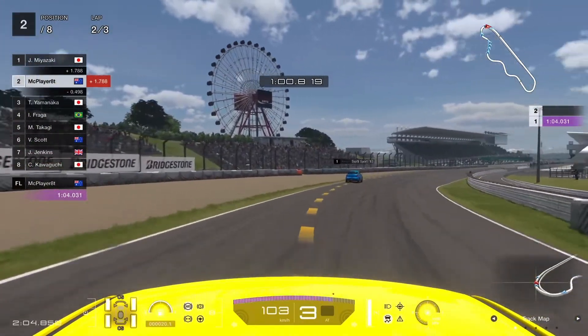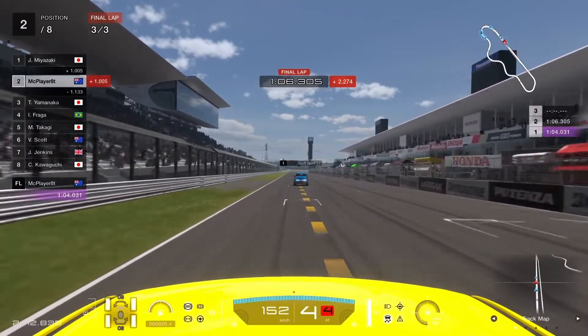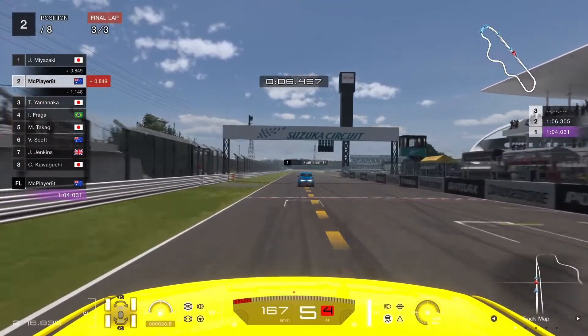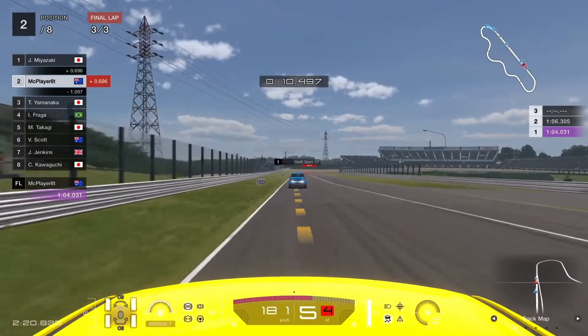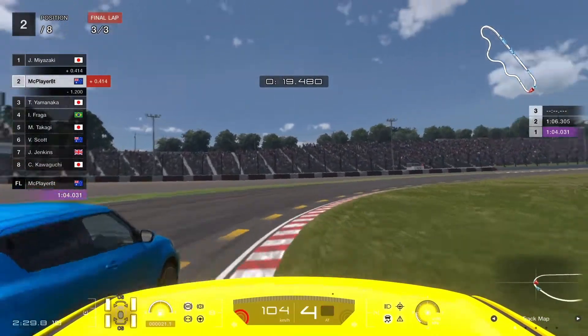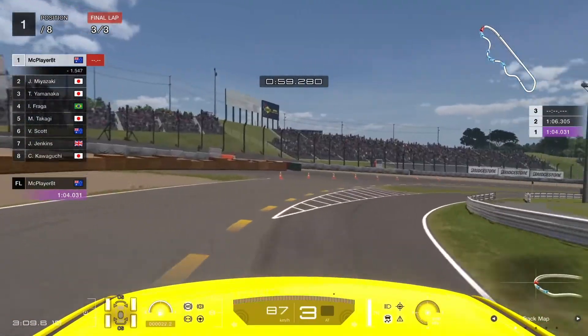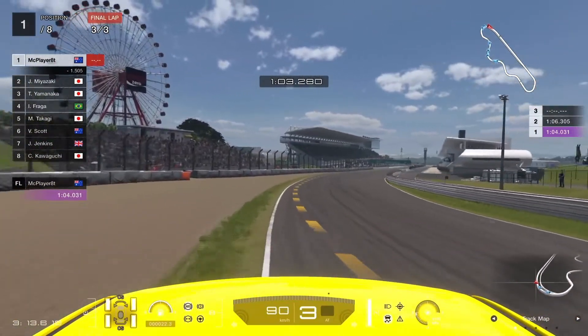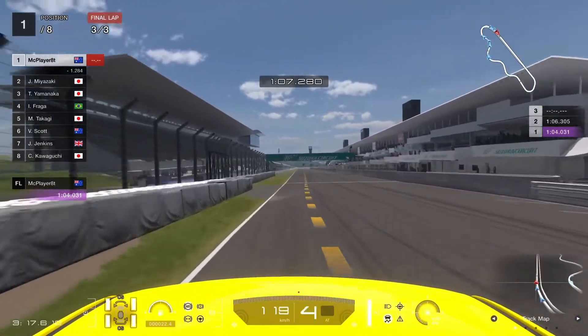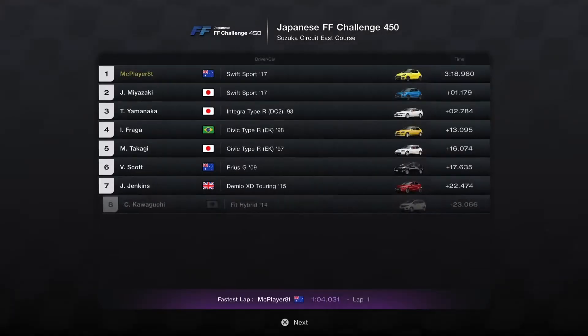We make that move stick and move up into second. The leader is within sight and I think we can potentially gain this time without taking shortcuts. We seem to have fairly similar speed along the straight — maybe we're even a little bit faster. As we head through turn one we try to get up the inside, barge our way past and take the lead. We come around the final corner and that is a win for us in the Japanese FF Challenge 450 at Suzuka — first place with only mild cheating. That's the Gran Turismo way: if your car's not quite fast enough you have to resort to a little bit of barging cars out of the way and cutting corners.